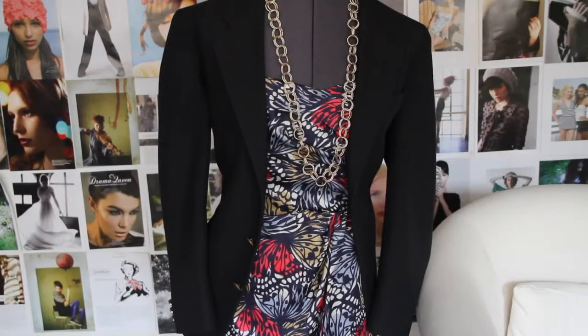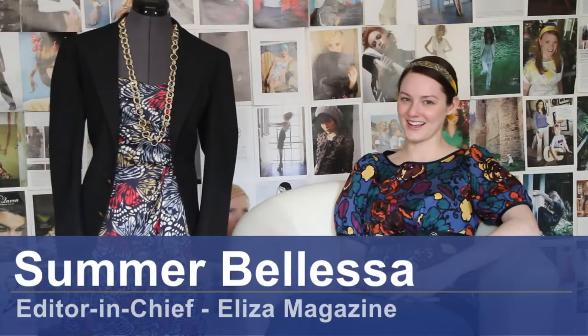Hello, my name is Summer Valesa with Eliza Magazine, and I'm here today to discuss how to dress professional on a budget.